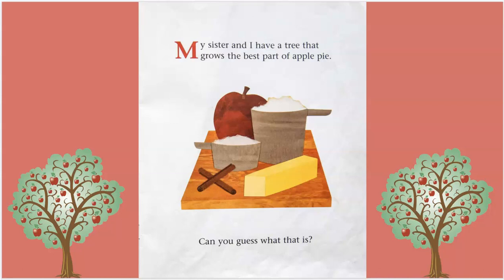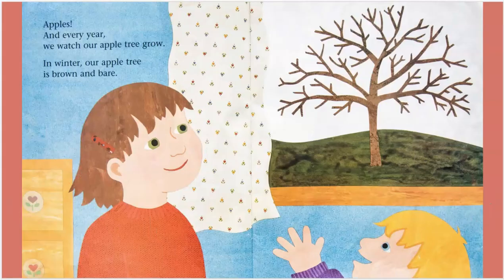My sister and I have a tree that grows the best part of apple pie. Can you guess what it is? Apples. And every year, we watch our apple tree grow.